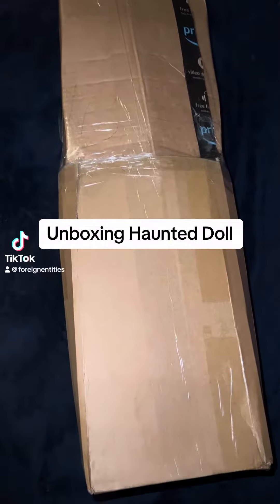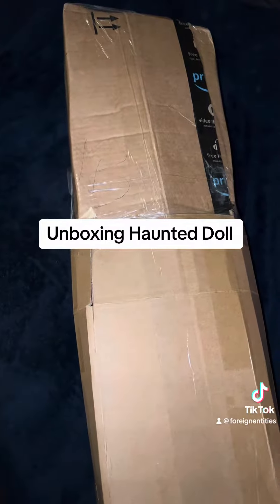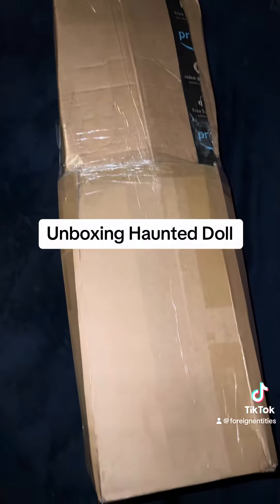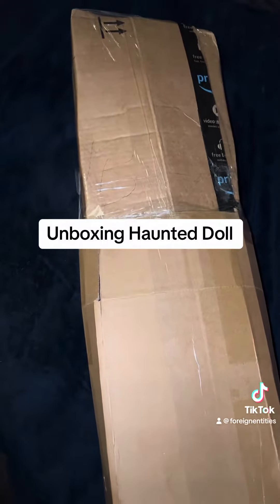Hey guys, so I'm going to unbox one out of the three Spirited Owls that I had ordered. This came in yesterday, but I'm now just getting a chance to open the box to do the unboxing. So let me go ahead and do that, and I'll show you how she looks.